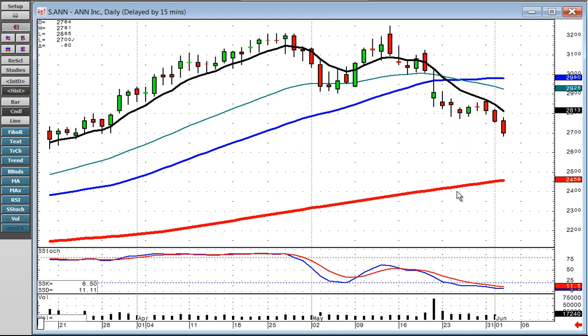With the Dow not knowing which way to go, it's good to have a few short positions. Notice how Ann failed at the T-line with a left-right combo — a bearish combo. There's a good possibility they could be taking this all the way down to the 200, so you want to be short this position.